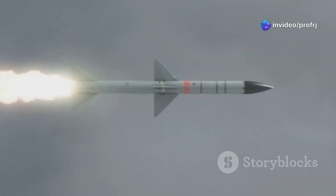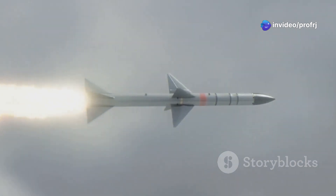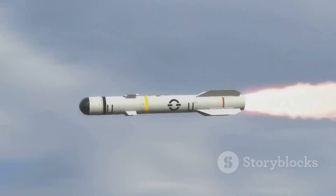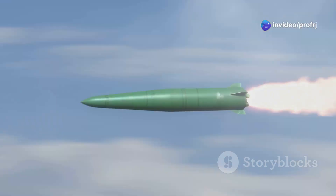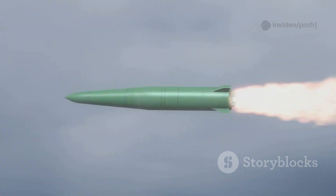Welcome to today's episode where we explore one of India's most significant defence achievements, the Prithvi missile. Developed under the Integrated Guided Missile Development Programme, Prithvi holds the distinction of being India's first indigenously developed ballistic missile. Let's understand how this short-range surface-to-surface missile became a cornerstone of India's strategic capabilities.